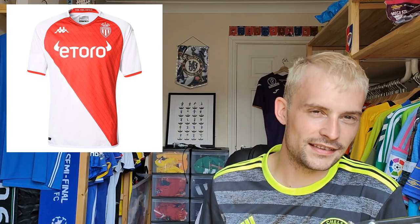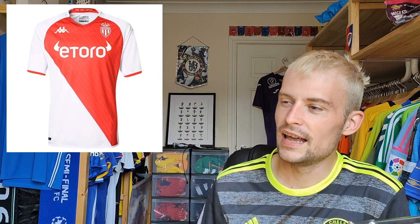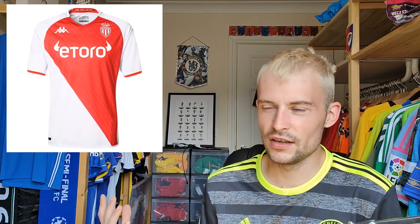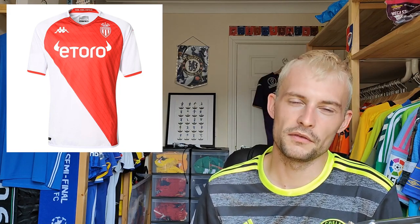AS Monaco retail at 85 euros — I believe they also have a pro version. It's your typical Monaco shirt with a red and white half-and-half sash. I like the collar on this one and you've got little red trims on the sleeves. I'm going to give this one a rating of eight — it's nice, it's clean, one of the better ones. The Monaco shirt I already have has similar styling and the sponsor actually looks pretty nice too.